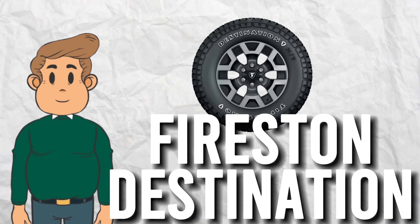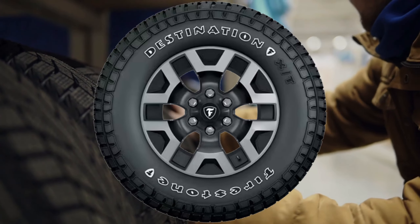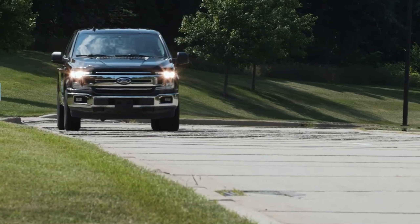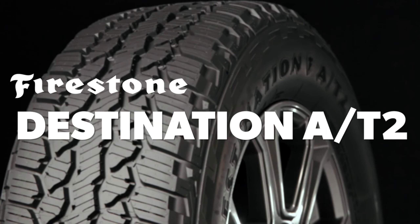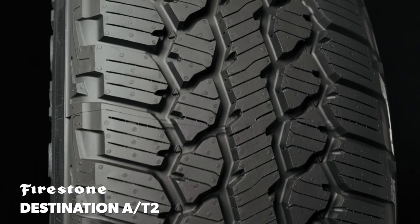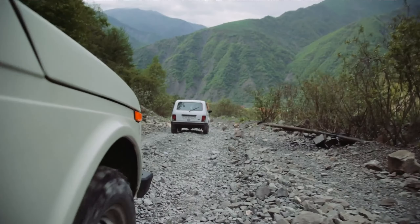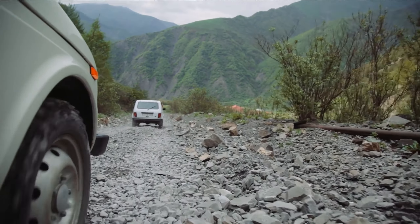Firestone Destination. If you're looking for a tire that can handle any adventure, the Firestone Destination is your ticket. These tires are perfect for the rugged outdoors, but they also provide a smooth and comfortable ride on the highway. The Destination is designed with an all-terrain tread pattern that gives you excellent grip on both wet and dry surfaces. Plus, the durable construction means they can take a beating without losing their performance. So go ahead, take that road trip, and let the Firestone Destination be your guide.